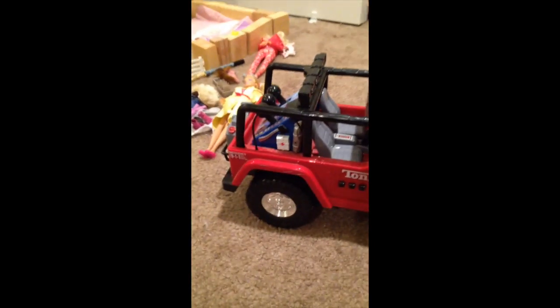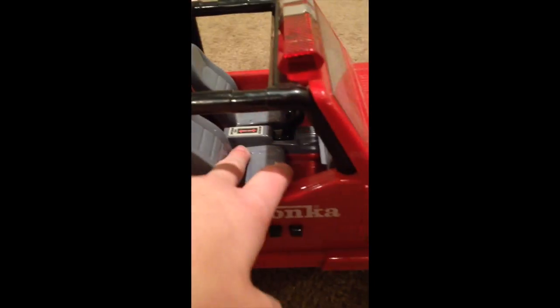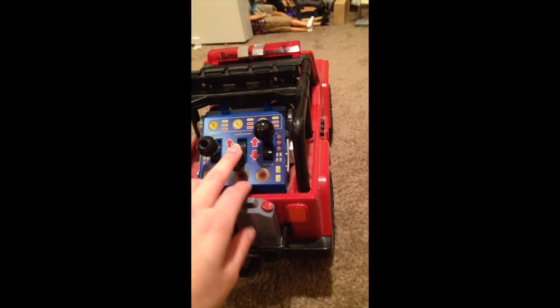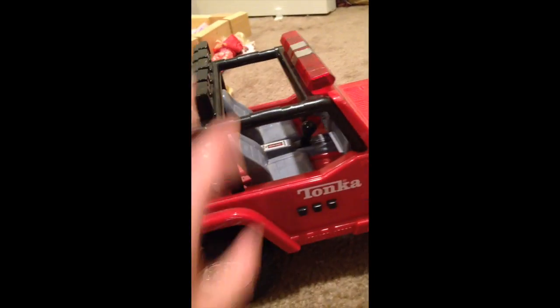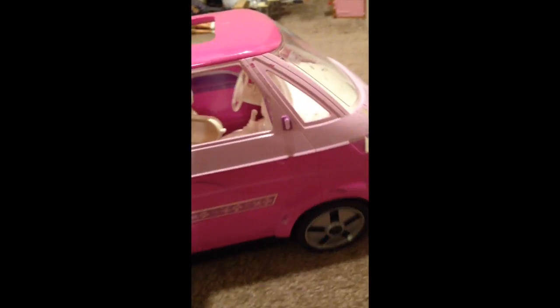This is a Tonka tow truck — it kind of is what it is. It's got a hook with a piece of string because the actual mechanism broke, though you can unwind it. Kids can actually fit in here; actual adult-sized figures kind of just sit there. I got it for Toby — he's a truck character. It's got lights that can flash, and these buttons make different sound effects. It's a really cool car.